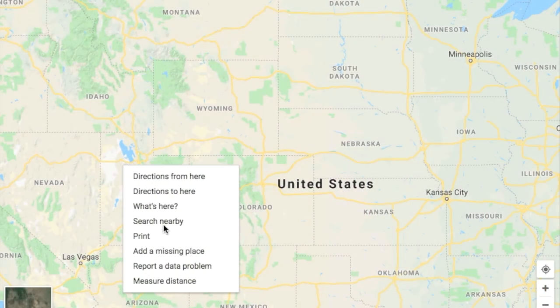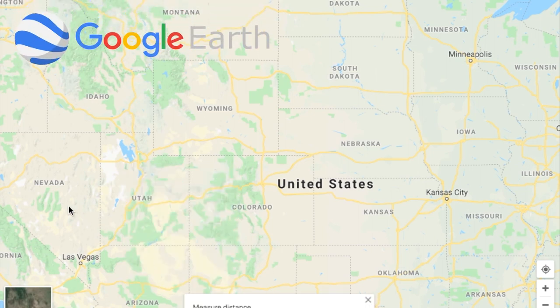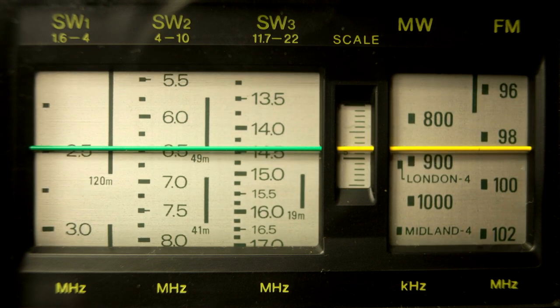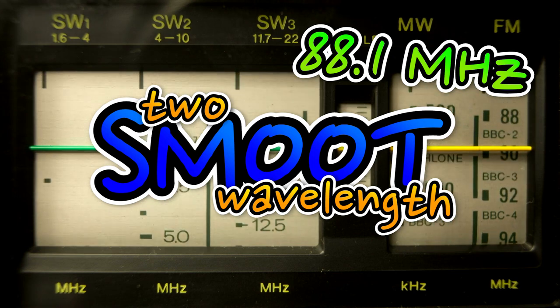You used to be able to use smoot as a unit in Google Earth or Google Maps for distance measurement, but unfortunately that went away with an update in 2014. The smoot unit is even used by an MIT college-run radio station that broadcasts at the wavelength of 2 smoots, or 88.1 MHz.